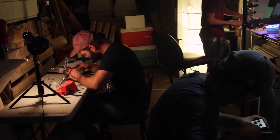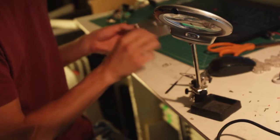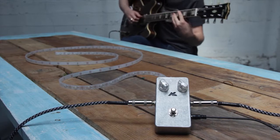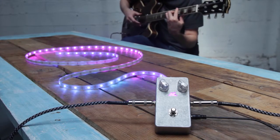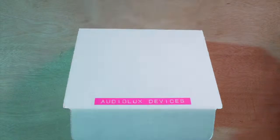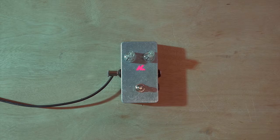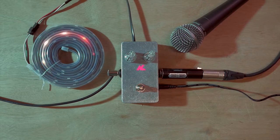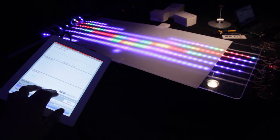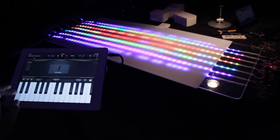Feeling inspired, Miles founded Audiolux Devices, a team of entrepreneurial deaf and hearing engineers who designed a highly responsive sound visualization system that can accurately portray rhythm, tone, and dynamics in the form of light. Introducing the Audiolux 1, a compact hardware controller that analyzes real-time audio across seven different frequency bands to map sound visualizations with LED pixels.